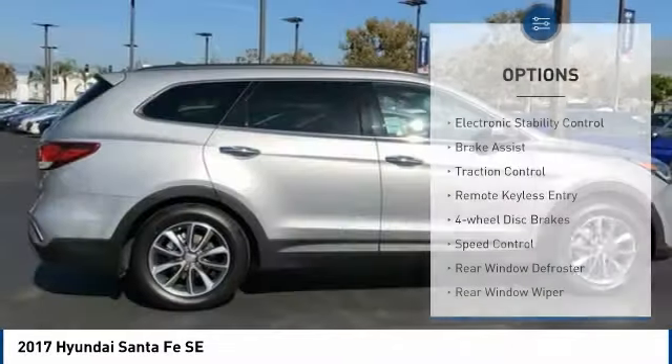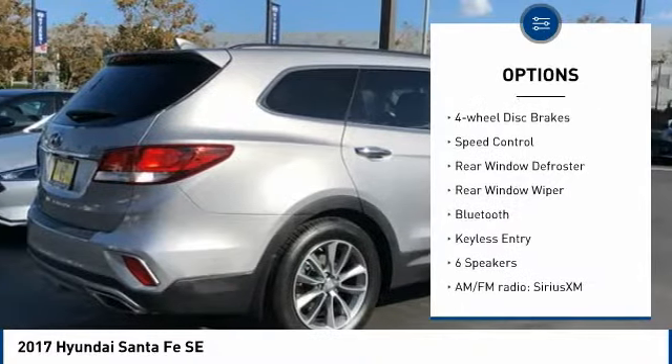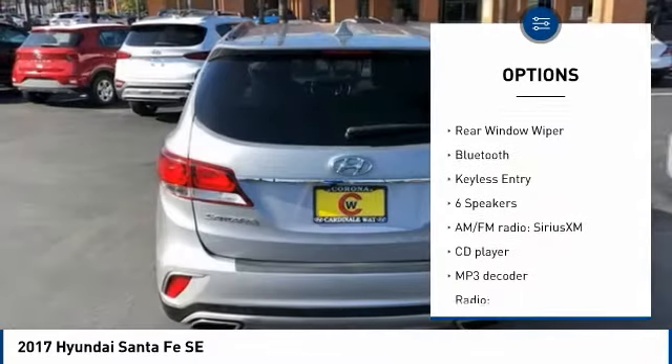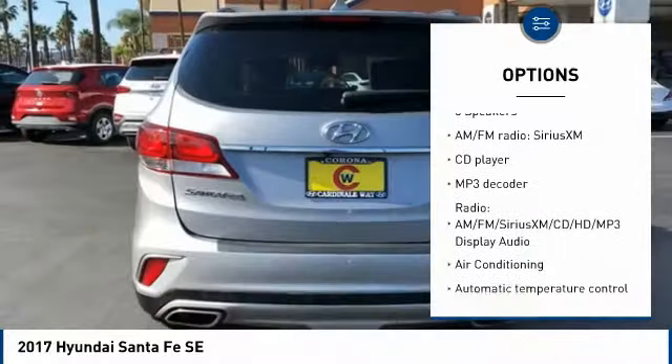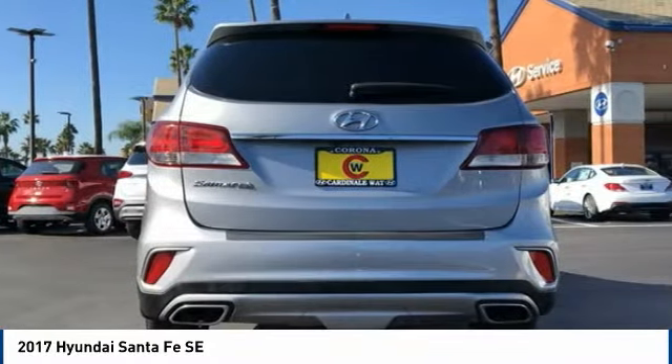Here are some of this vehicle's great options: electronic stability control, brake assist, traction control, remote keyless entry, four-wheel disc brakes, speed control, rear window defroster, rear window wiper, Bluetooth, keyless entry.